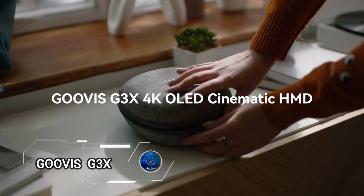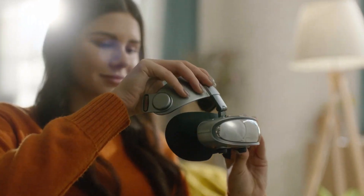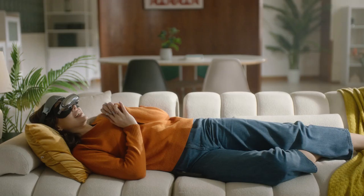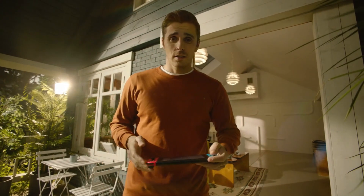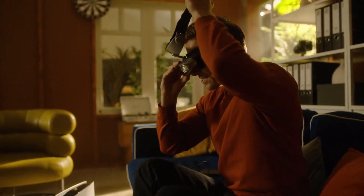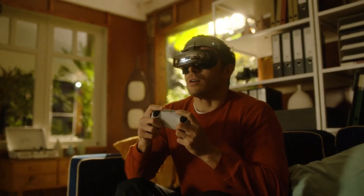Guvis G3X is a state-of-the-art 3D head-mounted display that delivers a revolutionary 4K OLED cinematic experience. With its dual 2K micro-OLED screens and 42 PPD glass aspheric lenses, the G3X offers a vivid, lifelike, and ultra-clear visual feast. Imagine an 800-inch virtual display with a 52-degree field of vision and a 20-meter viewing distance.